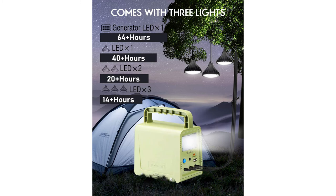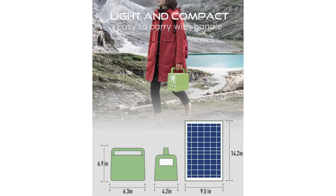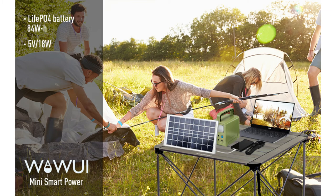You can easily supply power to LED lights and your mobile phone. It'll meet your continuous lighting needs with up to 64 hours of light. It's portable, durable, easy to transport, and has a long-lasting battery up to 12 years.